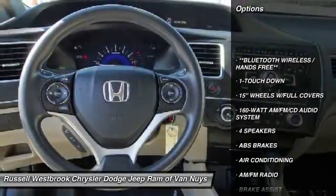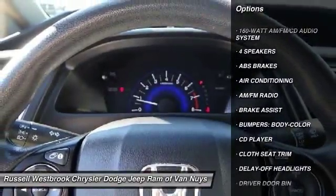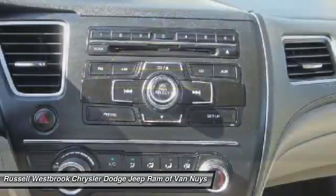Traction control, dual airbags, air conditioning, power steering, power windows, electronic stability control, rear window defroster, CD player, trip computer, and security system.